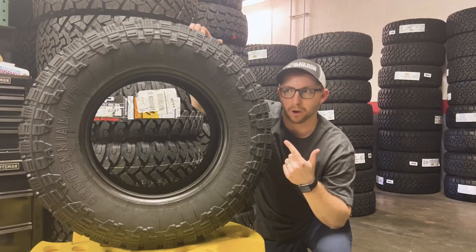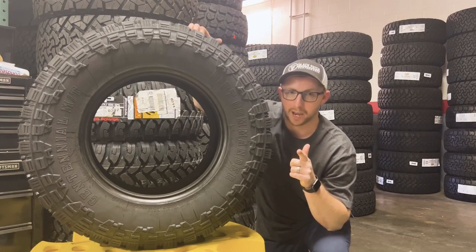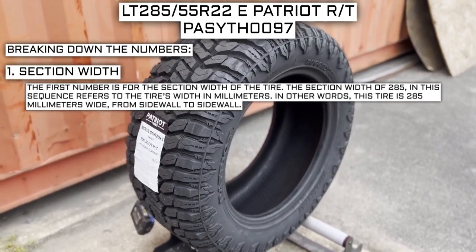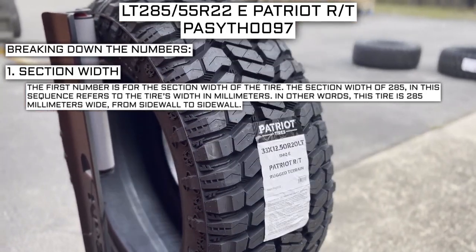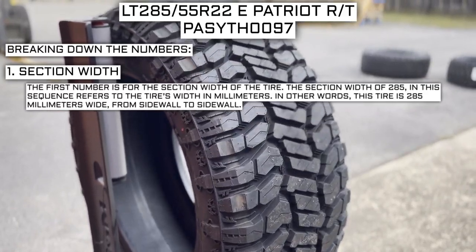There are so many numbers on the sidewall, so let me dive into what those mean and what you need to look for when buying your set. The first number is for the section width of the tire. The section width of 285 in this sequence refers to the tire's width in millimeters — in other words, this tire is 285 millimeters wide from sidewall to sidewall.